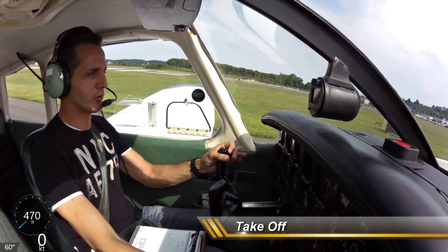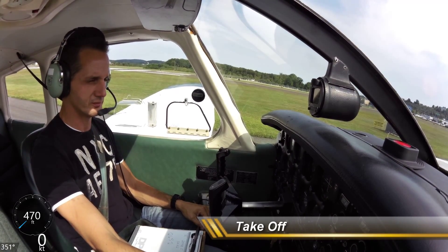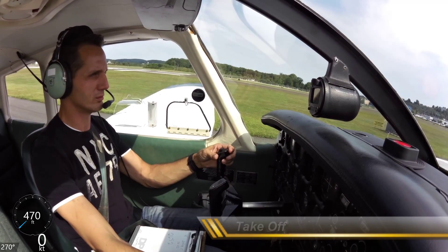Warrior 40965, hold short of runway 26 for Western Union Park. Warrior 40965, hold short runway 26. Readback: holding short, 965.